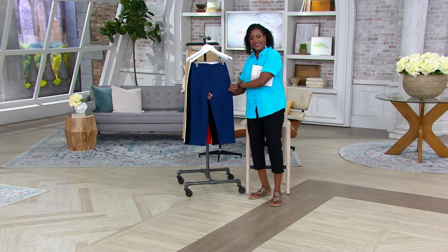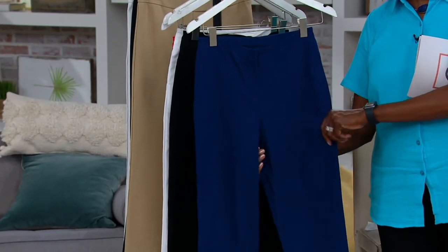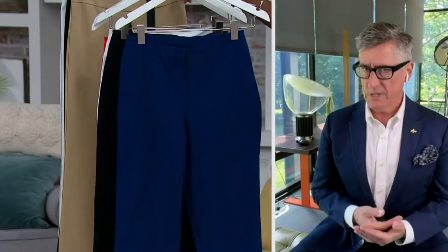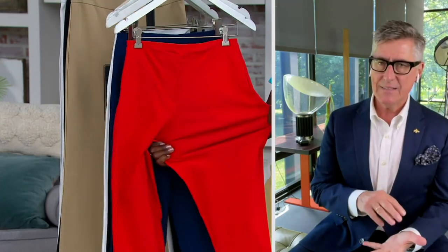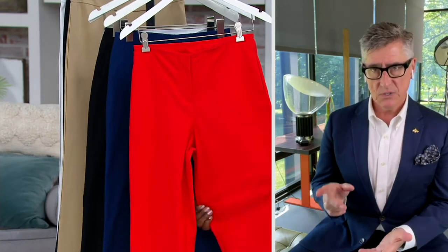If you love our signature pant, that is our signature Ponte knit — so that is a knit. This pant is actually a twill, so it is a woven fabric. But here's the cool part: I put in four-way stretch, and I used exactly the same rayon, nylon, and spandex that I use in our signature jersey.